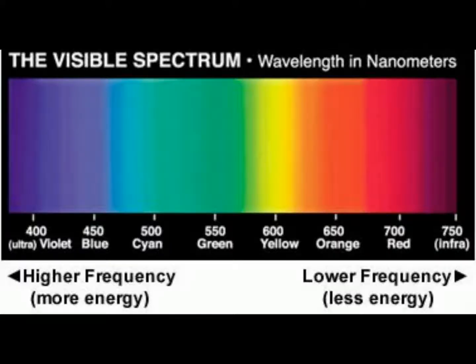Each color has a specific frequency and vibration, which contribute to the energy and frequencies within our bodies. Certain colors can activate hormones, causing chemical reactions within the body, then influencing emotion and enabling the body to heal.